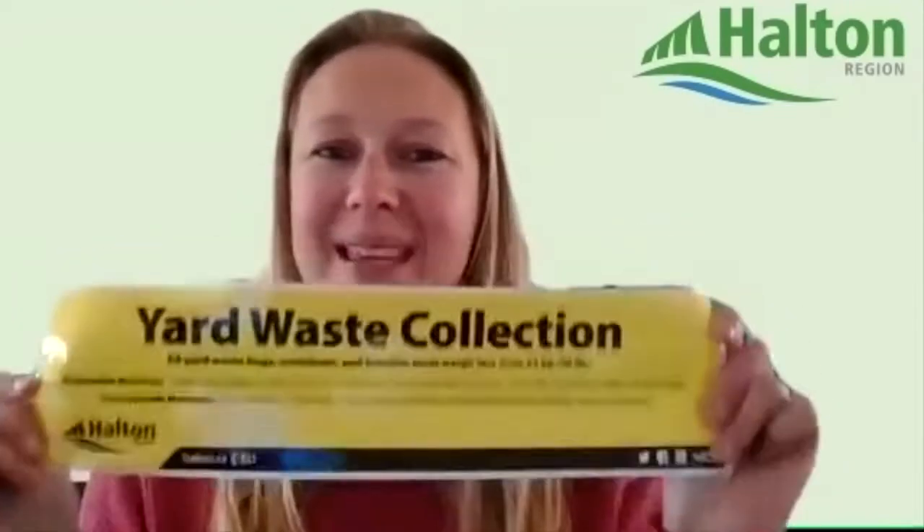Of course, we would require you to put one of these beautiful yellow Yard Waste stickers on. That is a sticker you can get for free from the region — you can either call 311 or visit halton.ca/waste and order those stickers for free. Put that yellow sticker on your reusable container and now all of your leaves, sticks, and twigs can go inside. I do recommend drilling a couple of holes in the bottom to allow water to drain out, and always no lid on those containers so that we can see it is yard waste inside.